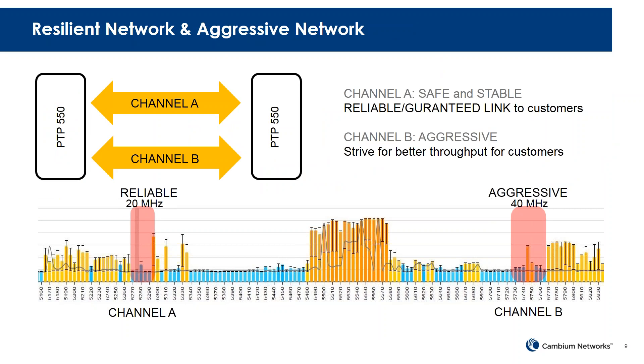One method is a resilient and aggressive network: channel 1 can be a 20 MHz channel in the 5.2 GHz band with lower EIRP, which is reliable. Channel 2 can be a more aggressive 40 MHz channel for more throughput. Even if the 40 MHz channel gets hit by interference, the link never goes down because you still have the 20 MHz channel available. That's the basic idea.